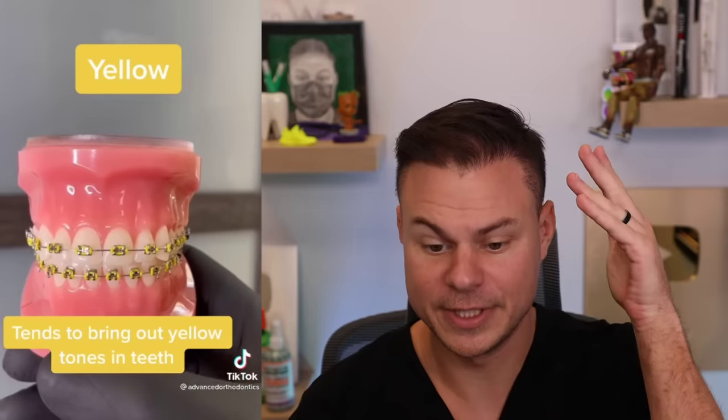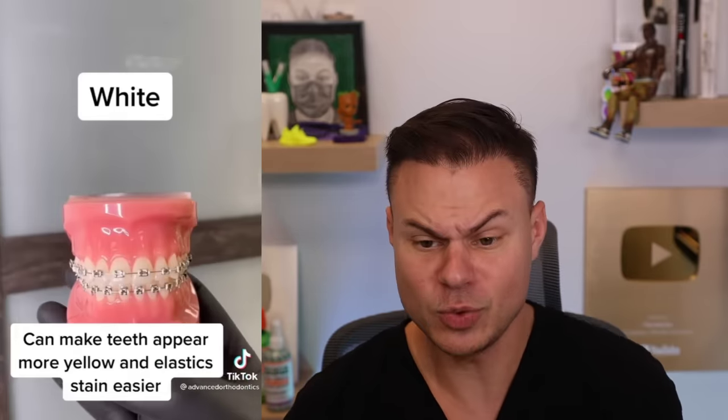In this next video we're going to go over what exact braces colors go good with your teeth and which ones don't. Colors to avoid: green — it looks like spinach in your teeth. Brown — you already know. Yellow — it makes your teeth look yellow. White — and yeah, isn't that crazy? You'd think white would make your teeth look better but they stain super easy and look nasty.